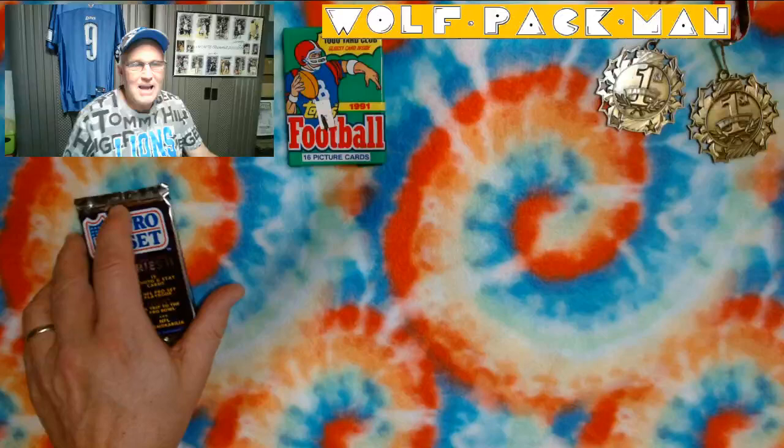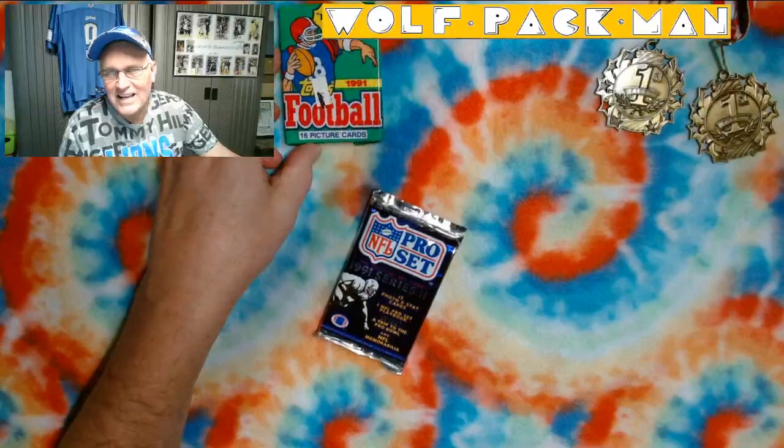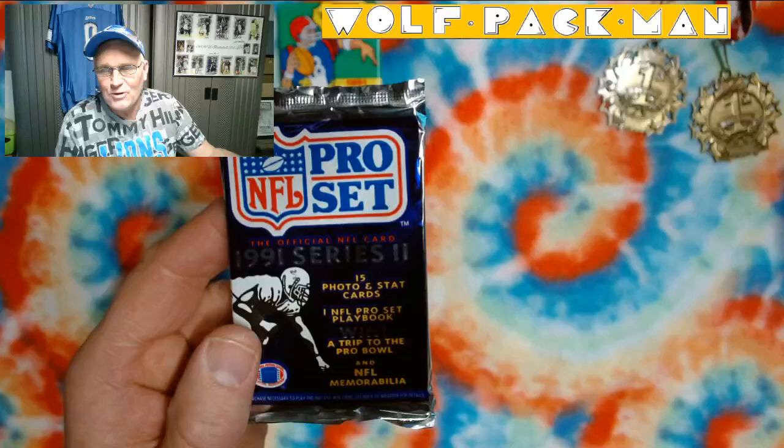Two packs left. We're setting the Topps off to the side for the last pack. I don't know why I picked Topps for the last pack. This one's going to be 1991 Series 2 Pro Set.